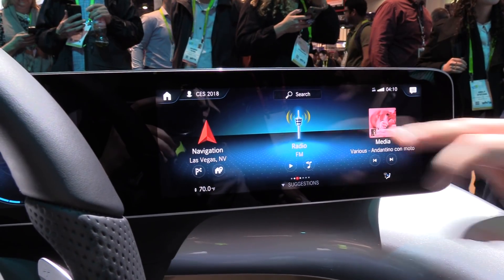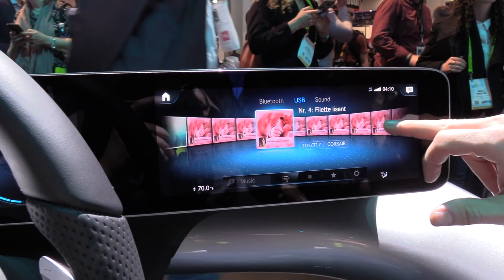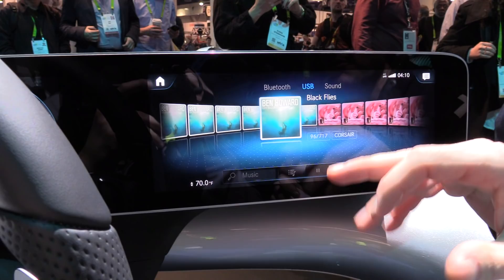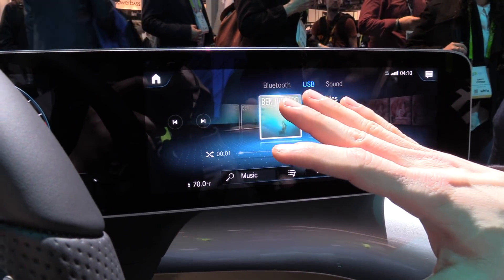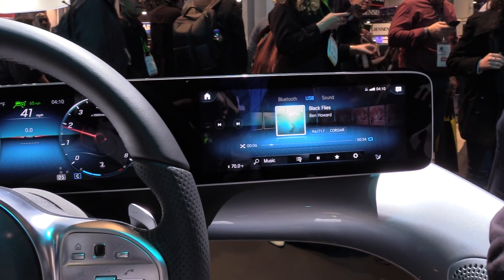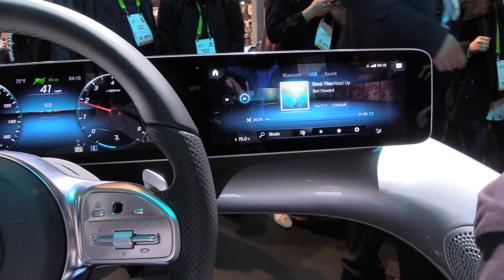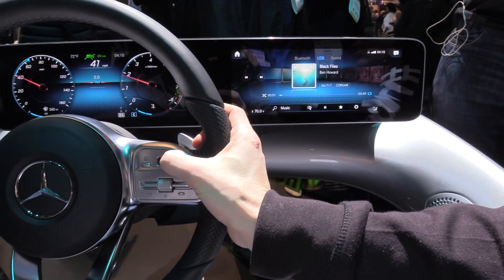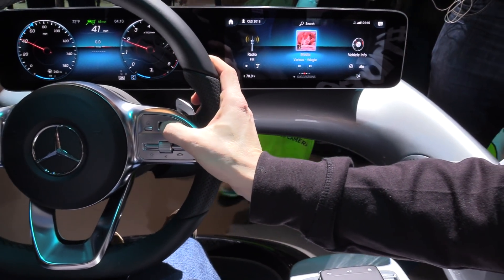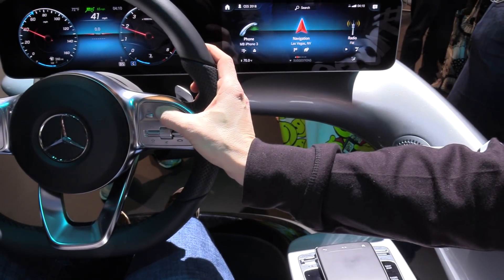Of course you can go inside the application and get much more information. One of the most important things about the system is that it's a touch screen — I'm not operating it with the touch pad down here, though I could. I can just swipe here and there. I could also use the controls on the steering wheel. So everything is redundant — you can do the interaction with the system in many different ways.